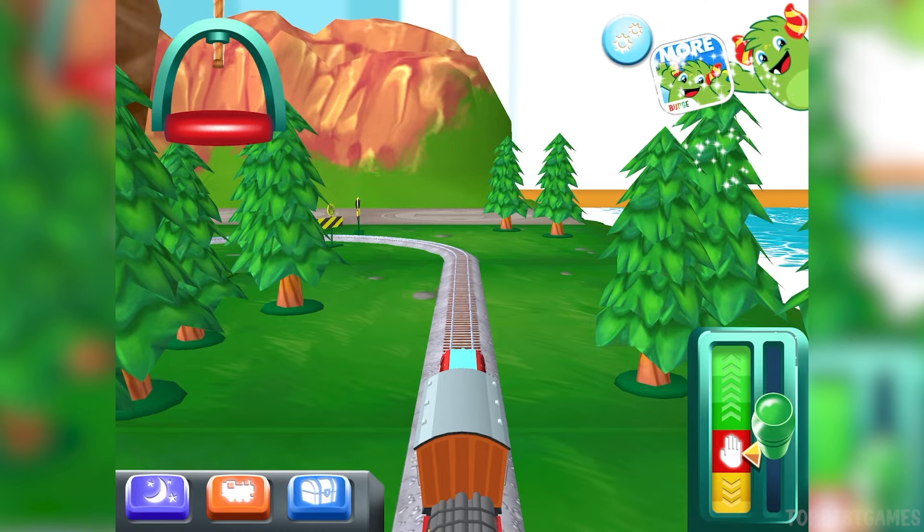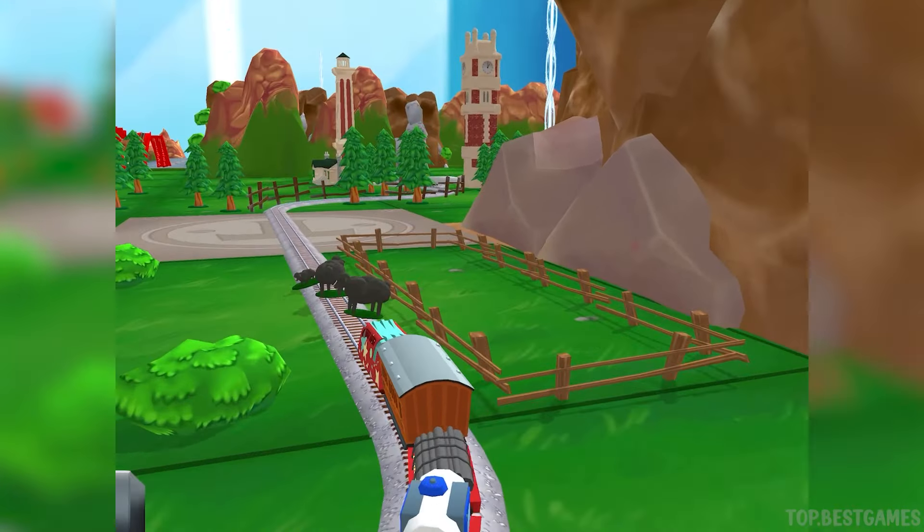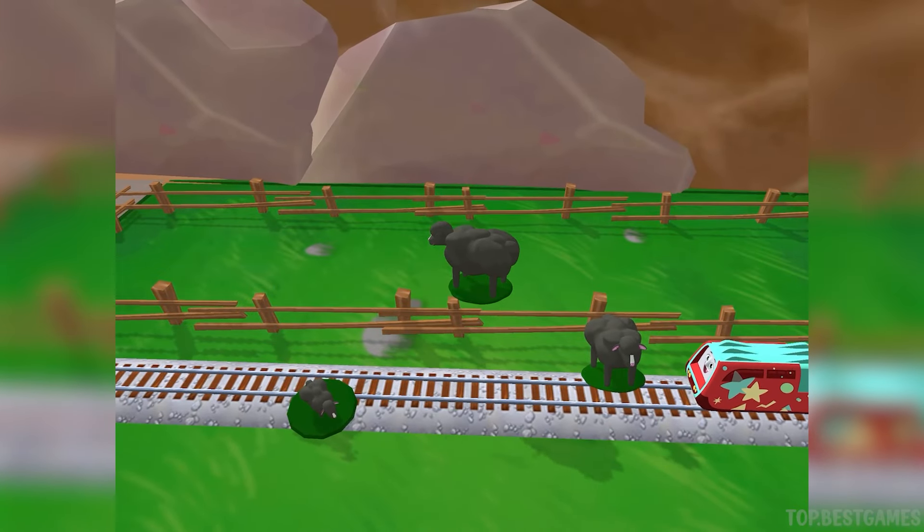Jim! I love that! Oh no! It looks like something is blocking the tracks. Can you move it out of the way? Super!